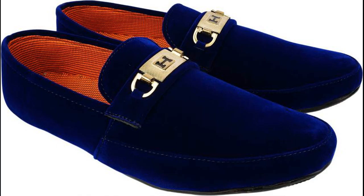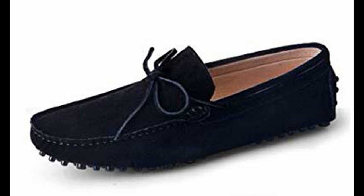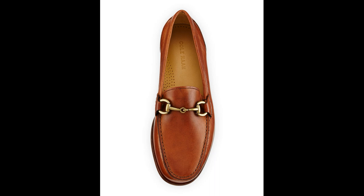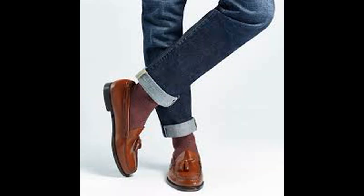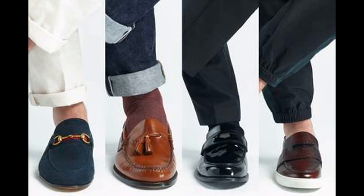Now we will talk on Loafers. These are not strictly casual. They often have a decoration that might be a slight strap or a metal ornament. You can wear loafers with suits for formal settings, and can also opt for casual styles with rolled jeans.